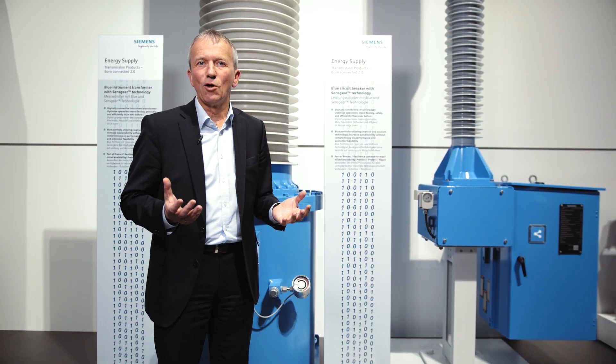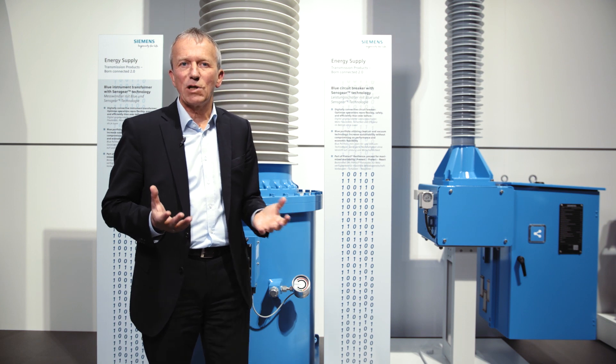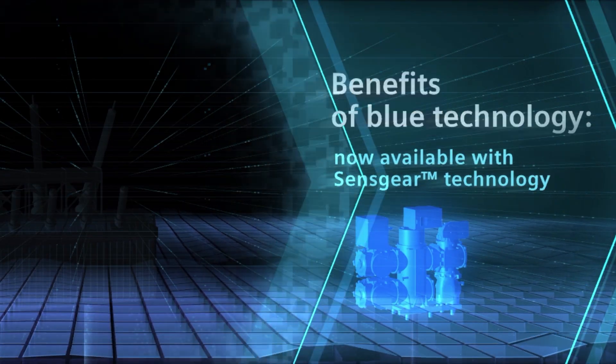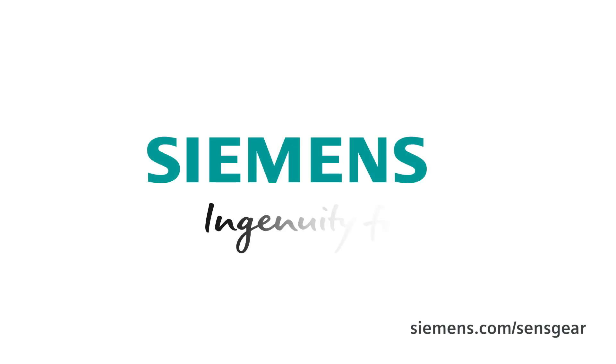State of the art. So we do complete the full transmission product portfolio now: Senseformer and Sensegear. Siemens. Ingenuity for life.